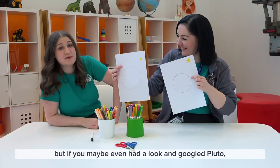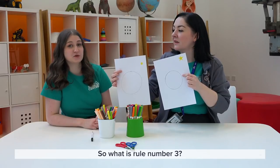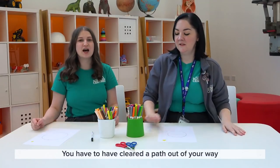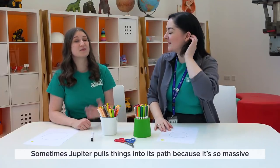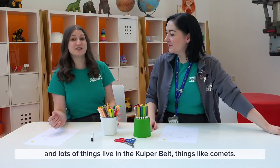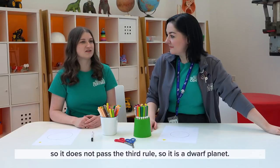But if you maybe even had a look and Googled Pluto, one of our dwarf planets, you would see that it is pretty round as well, so it does actually pass rule number two. Rule number three is that you have to be the boss of your orbit — you've got to be what we call gravitationally dominant. You have to have cleared a path out of your way, and all of our eight planets have done that. They've made quite clear paths.